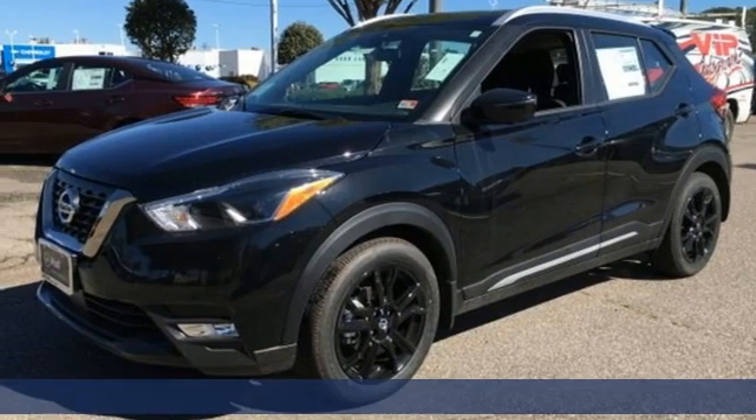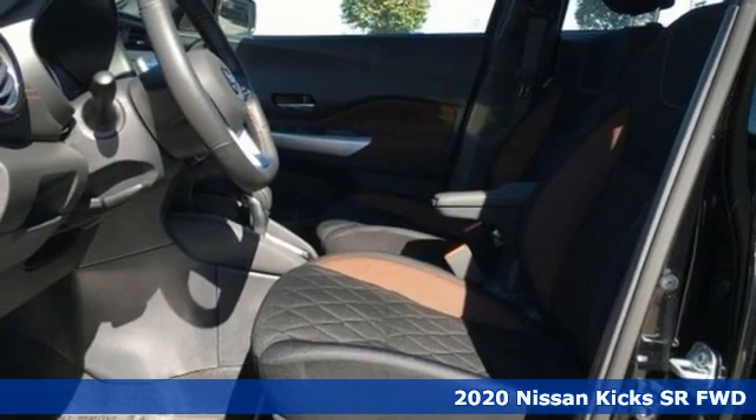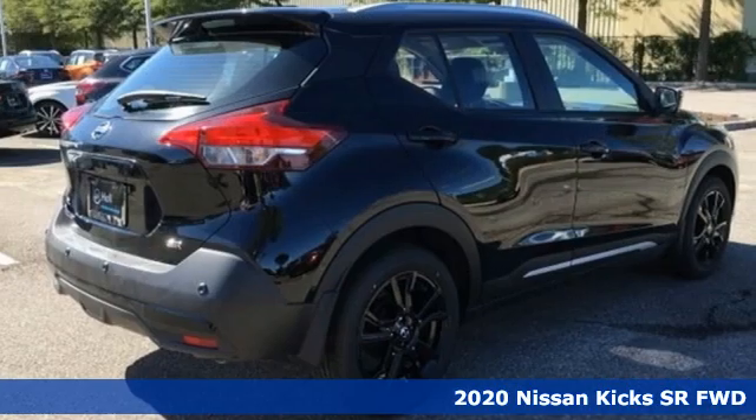It's a new 2020 Nissan Kicks. Nissan built for the human race. It comes with the features you need and, better yet, want.